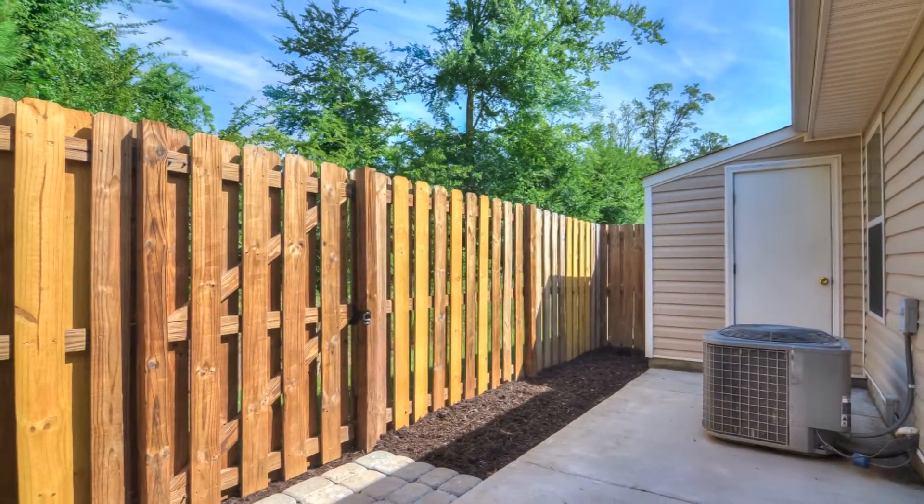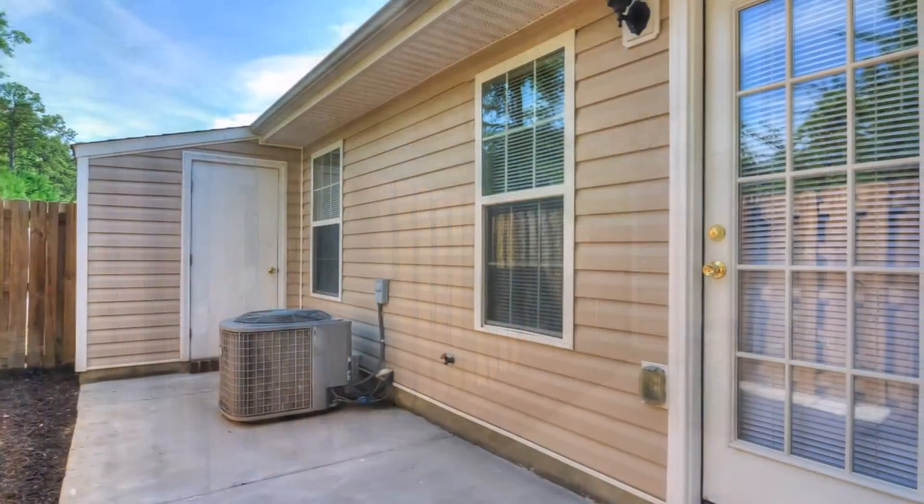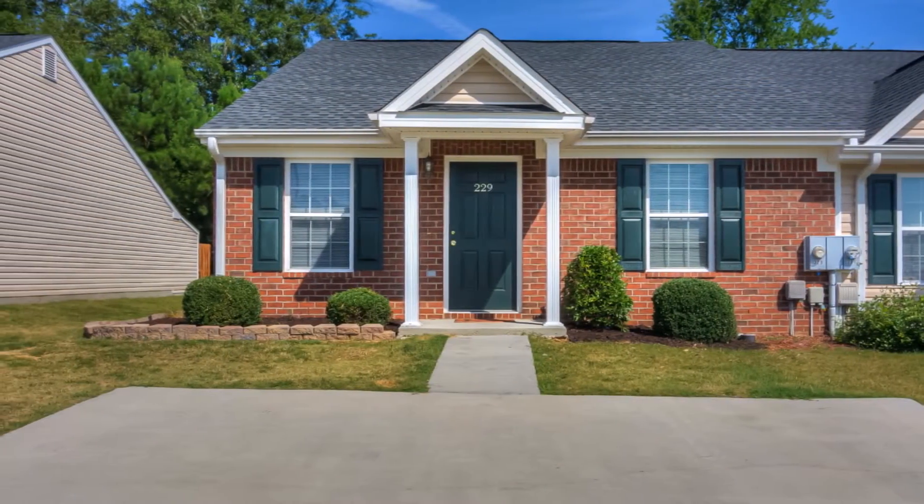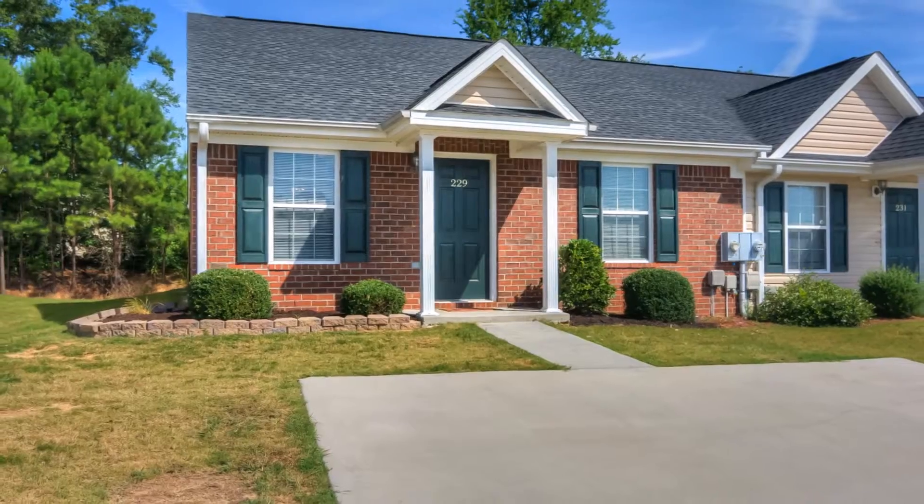The backyard and privacy fence provide a nice place to relax on the patio. Schedule your showing today to see this neat-as-a-pin townhome.